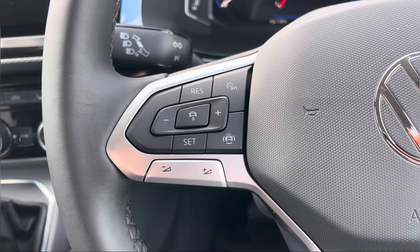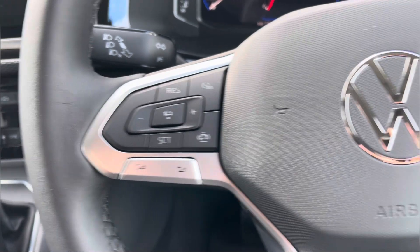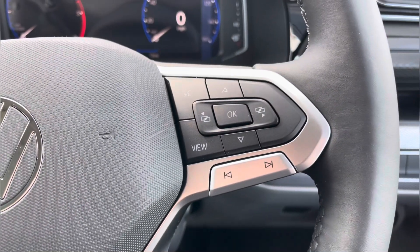To the left of your multifunctional steering wheel we have your cruise control, allowing you to set your required speed and also increase and decrease your speed, and to the right we have your voice activation control.